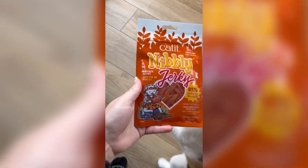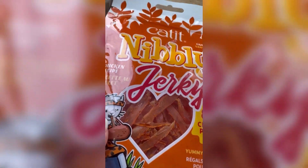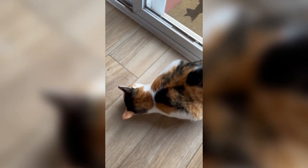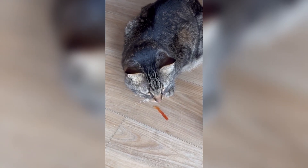I have been giving my cats all the Cat It Nibbly series of treats to see what they like best. And now it's time for jerky. It's chicken flavored and cut into these little strips to simulate jerky for humans, I suppose. It didn't smell bad, and Biscuit loved them. Chip, not so much, but he's always hesitant with new things. I can say the kitty's really enjoying this one.